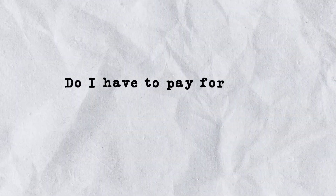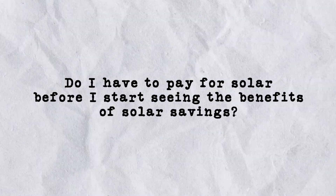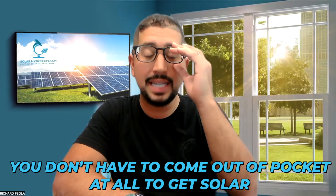But the question — is solar really free? — is really presupposing a different type of question. When most people ask is solar free, what they're really asking is: do I have to pay for solar before I start seeing the benefits of solar savings? And the answer to that question is no. So 99% of solar companies offer flexible, low-interest financing for the solar panels, so you don't have to come out of pocket at all to get solar.